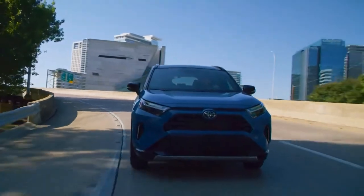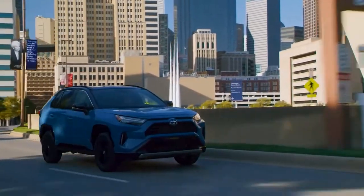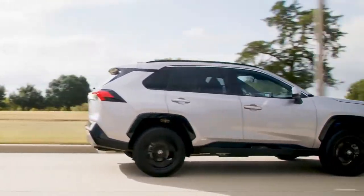Whether you're tackling a long and winding back road with XSE Hybrid or a dusty trail with the Adventure Grade, this RAV4 is built to handle nearly anything in its path.